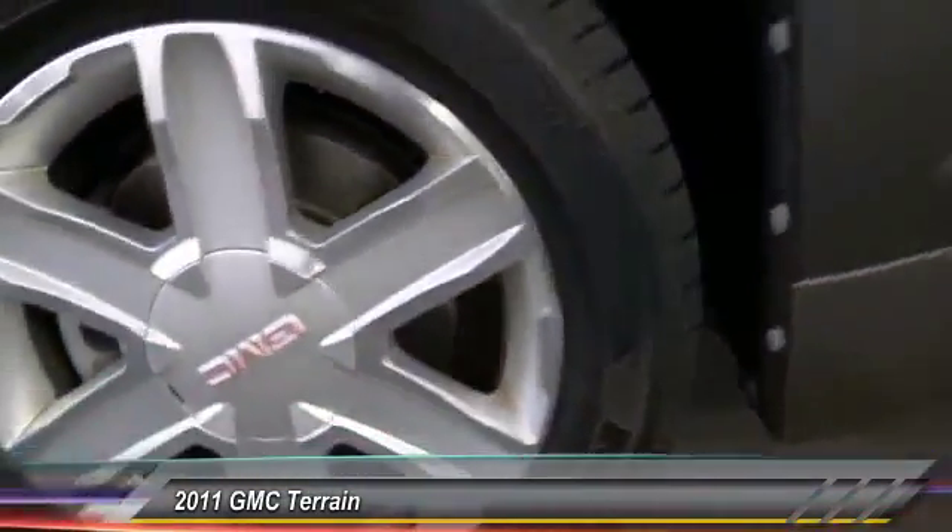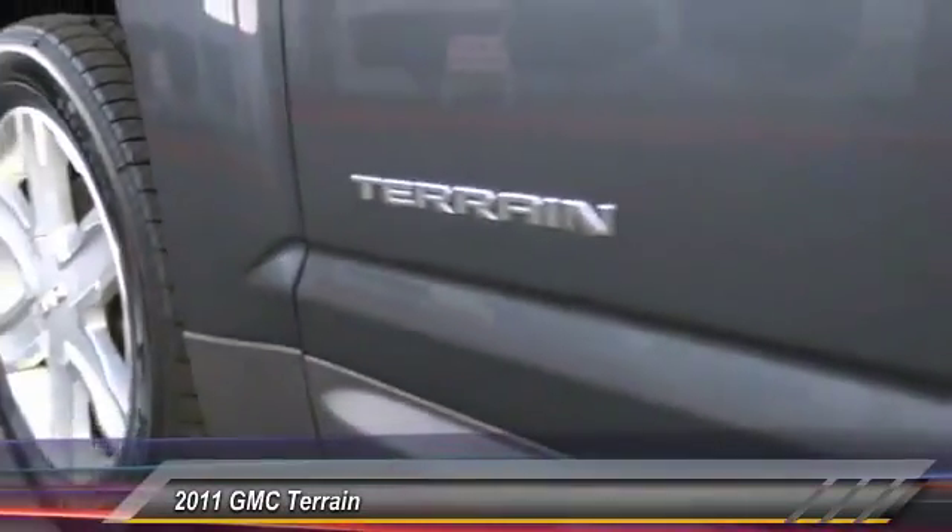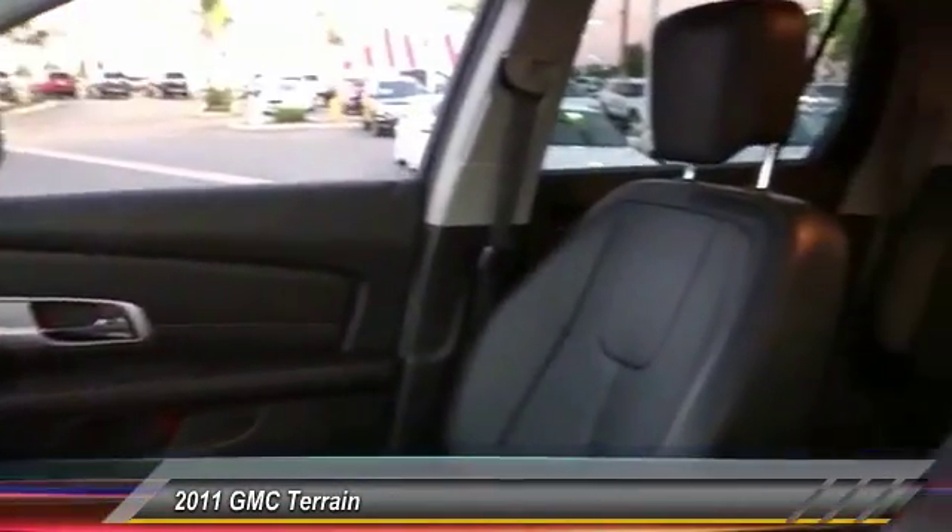Here are some of this vehicle's great options: navigation system, heated seats, backup camera, keyless entry, traction control, and leather-wrapped steering wheel.